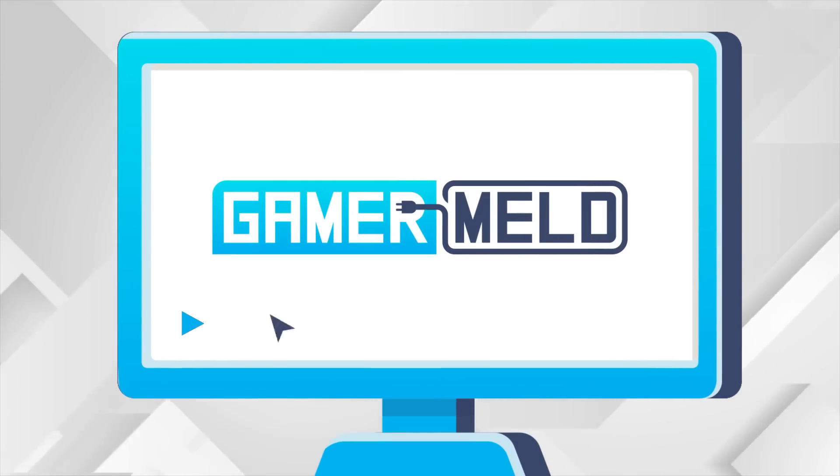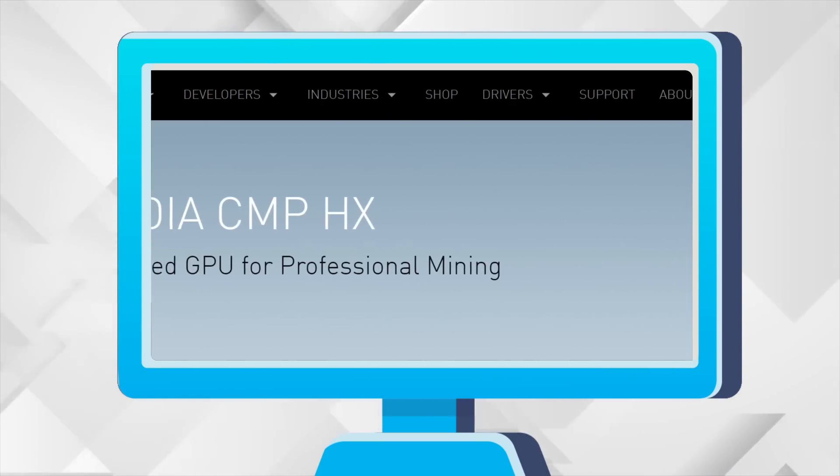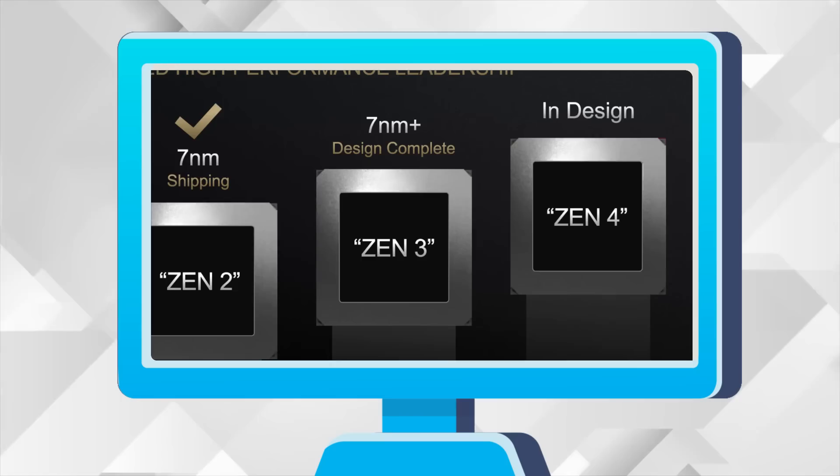Welcome everyone to Gamer Melt. Today: specs on Intel's Rocket Lake, more good news on Nvidia's mining cards, RX 6700 XT specs, the pricing makes me cry, and Zen 4 gets a ton more cores.